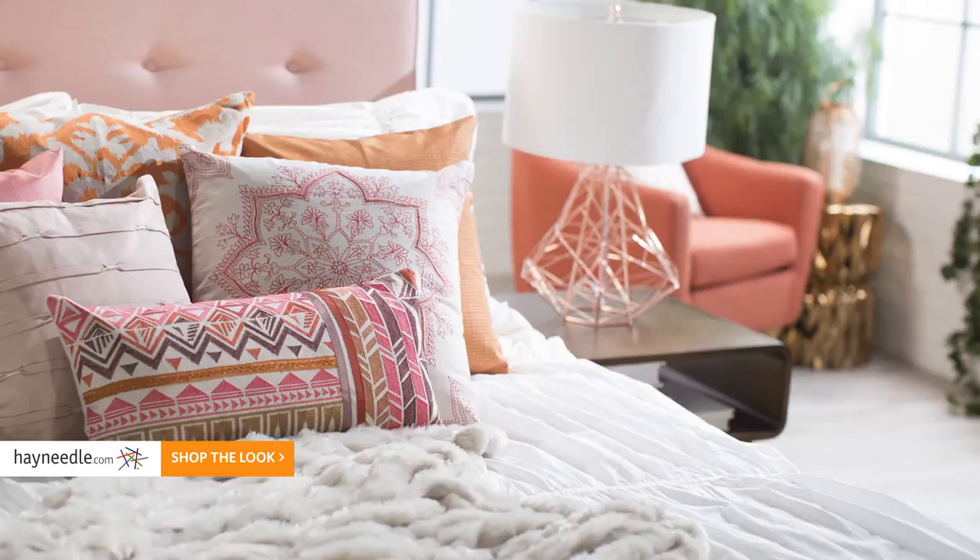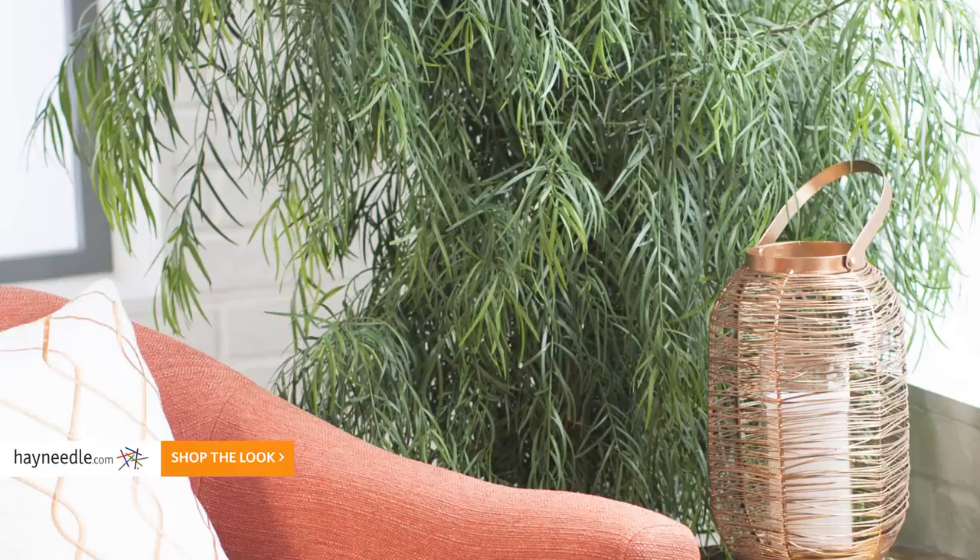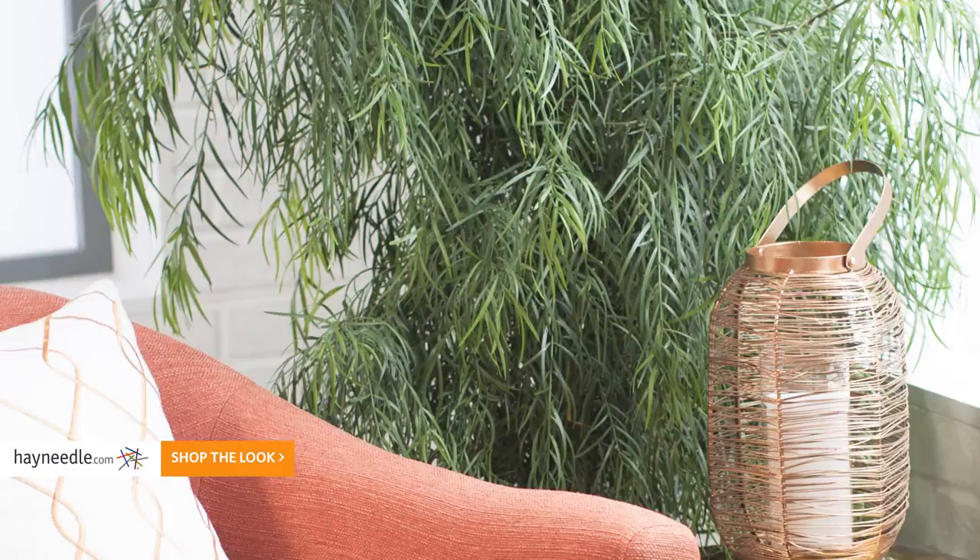The airy feminine color palette keeps the space lively, along with some greenery reminiscent of spring. With key items and accent pieces, you can capture the rose quartz color story with other trending elements. Shop the look and find more bedroom decor ideas at hayneedle.com.